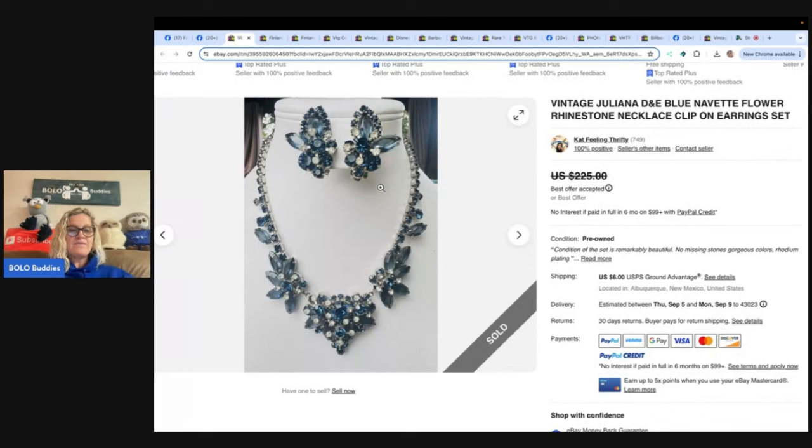The next one comes from Cat Feeling Thrifty. If you guys do not follow Cat Feeling Thrifty on Whatnot, you definitely need to — she brings a lot of her Juliana jewelry over and has low starts so you can snag a good deal. This one she did put on eBay, probably because it was a set. It's a vintage Juliana D&E blue navette flower rhinestone necklace and clip-on earrings. She bought it off a lady in her home area for $6 — almost fainting when she realized it was Juliana. It took a best offer of $135. She said she could have held out for more but wanted more sales for the month.